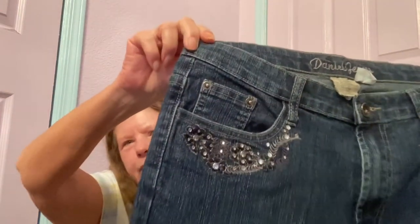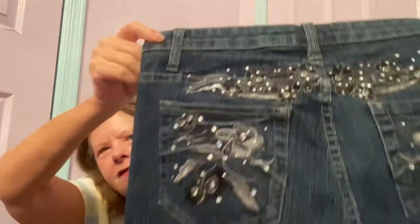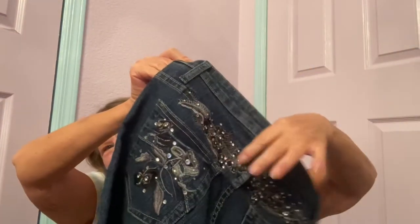We're going to start off with this pair of Capri jeans by Daniel Jeans. Never heard of the brand, and unfortunately it doesn't have a size tag in it. I think they measured out to be a 6 or an 8. I picked them up because they have all this bling and embroidery across the back — you very rarely see this up here on the back yoke. They're Capri length, in excellent condition, and hopefully I'll be able to move those for around $25.